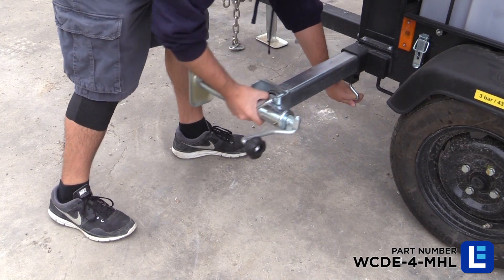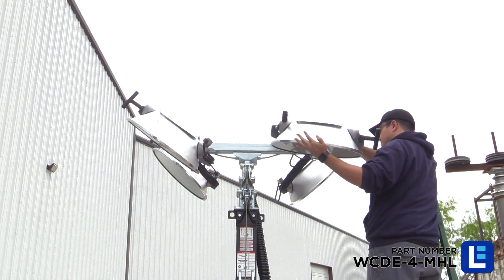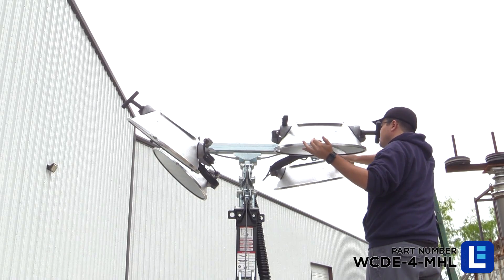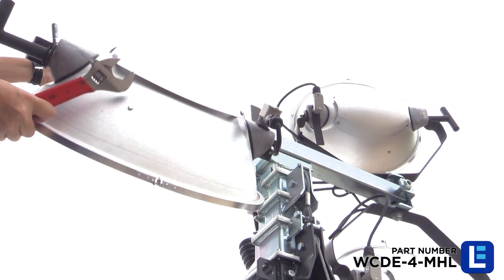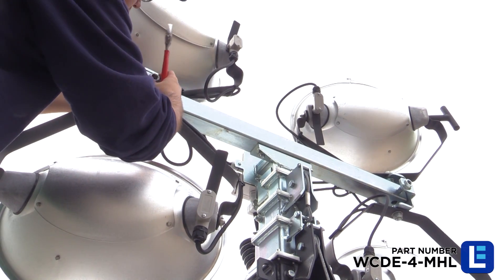Four heavy-duty outriggers are deployed for leveling and stabilizing the tower. The entire light head assembly folds over for transportation and folds upright for deployment. Each light head can be adjusted independently for optimal coverage.